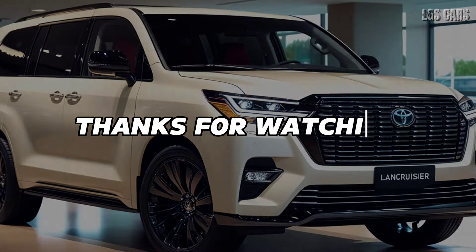Conclusion. With bolder design updates, a more luxurious interior, and enhanced performance and safety, the 2025 Toyota Land Cruiser 300 facelift is ready to continue its legacy as a tough and reliable SUV in all conditions.